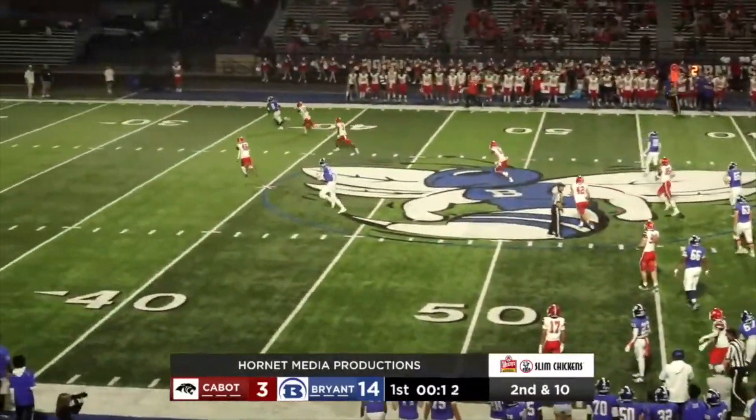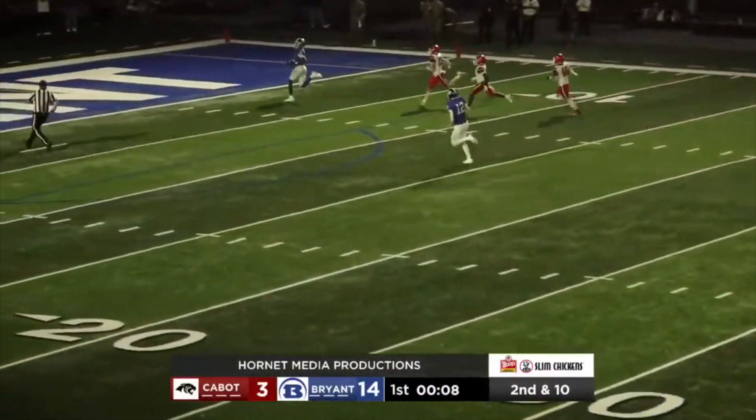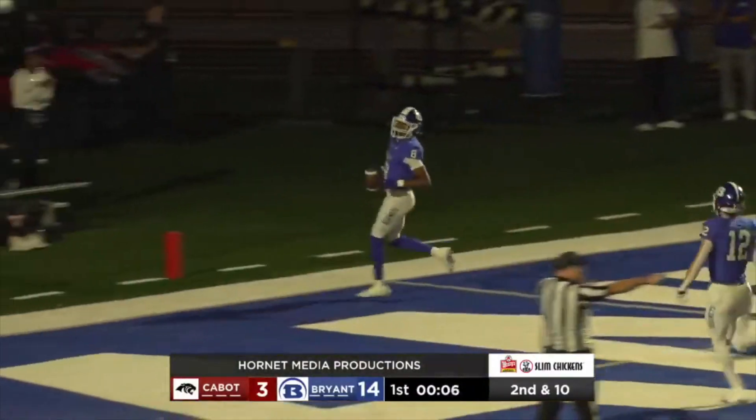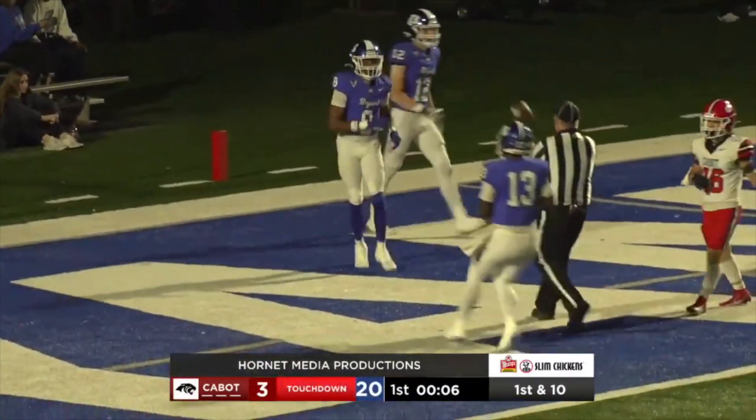They've got another play on second and one. Play action. Walker throws. Austin — a catch. Green in front of him. He stays to his feet. To the 10, to the 5, to the house. And they've scored 20 in the first quarter.